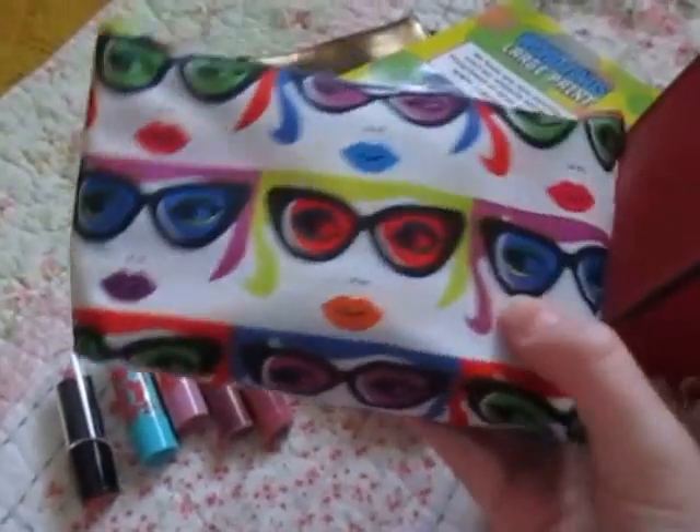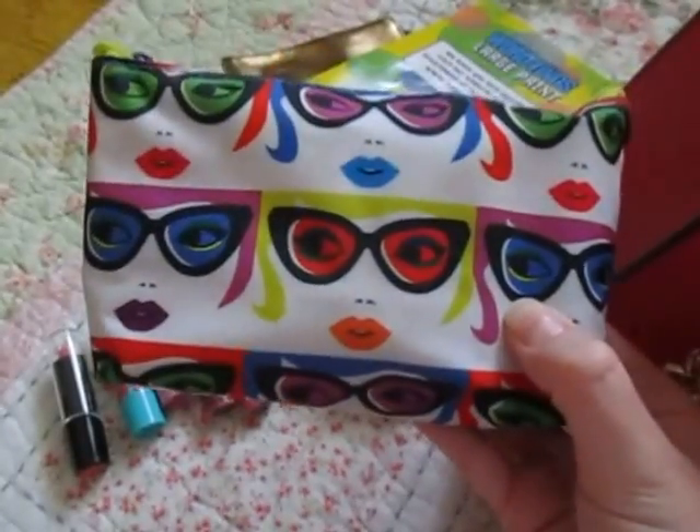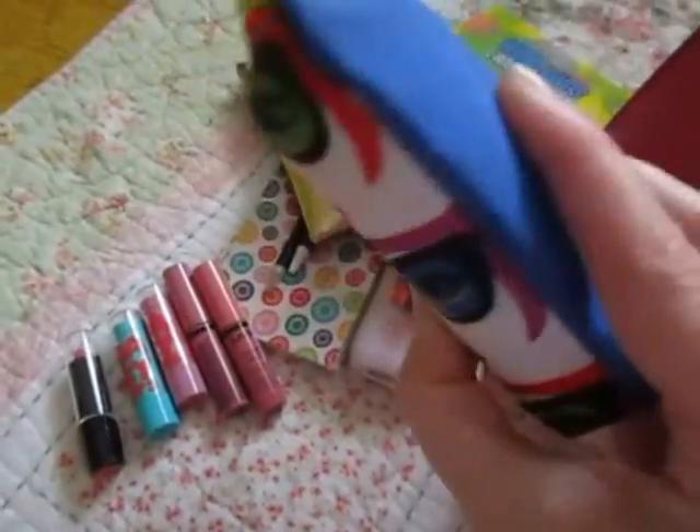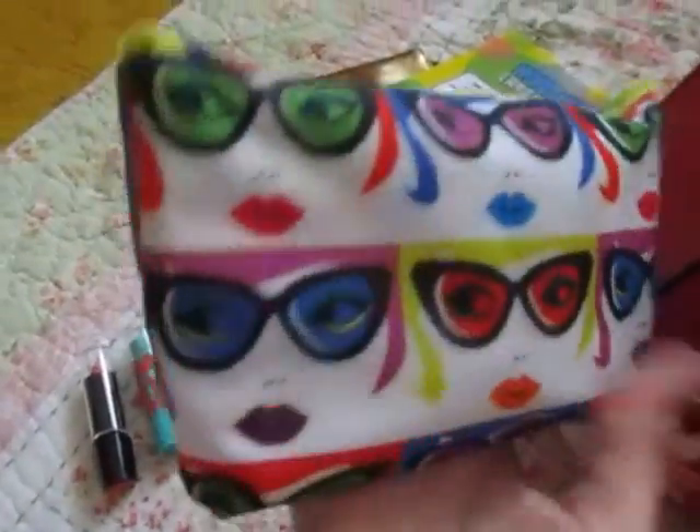I have a separate video about what I carry in this bag — I may have switched bags since then, I don't remember. But this is just an Ipsy bag and it has some makeup and such in it.